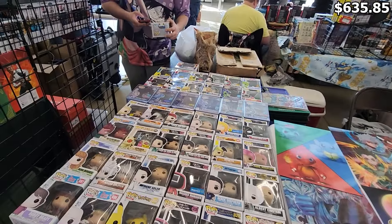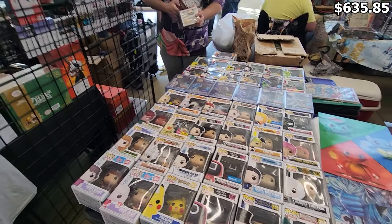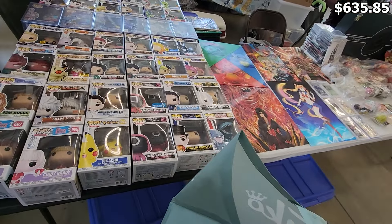At the first booth I went to, I was curious about a couple of pops, but the vendor took out the Funko App and scanned some stuff, and he ended up charging more than what the Funko App showed on some things. So I ended up passing on everything at this booth unfortunately.